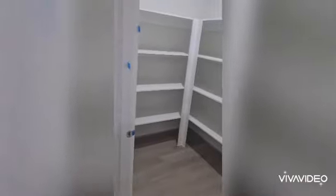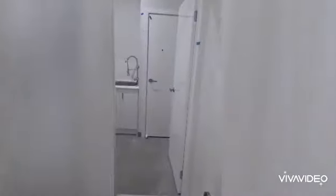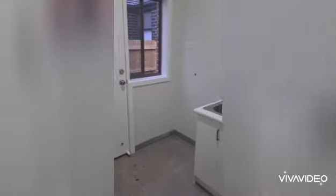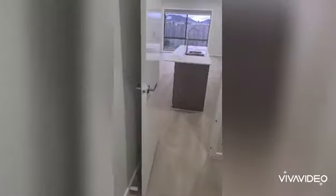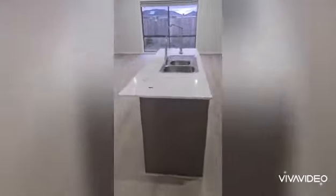Walking through the walk-in pantry, you come to the laundry which has access to the rear yard, and another cupboard for your brooms and cleaning supplies as well. Now heading back to the rear hall area, which is just off the living space.